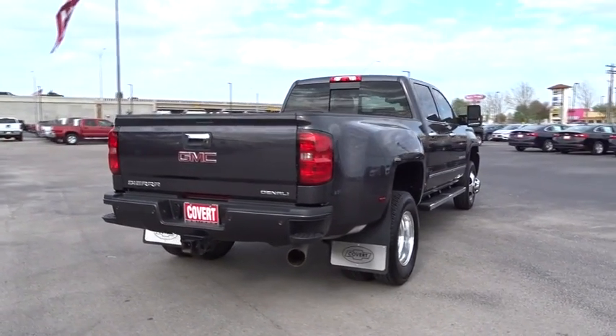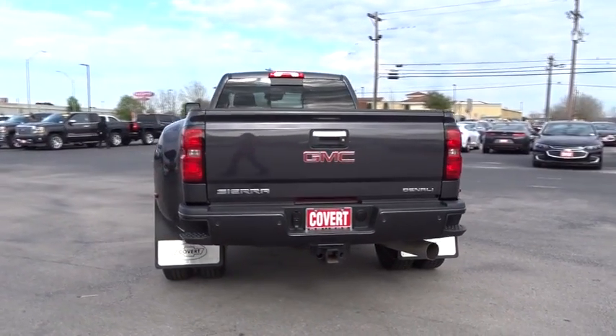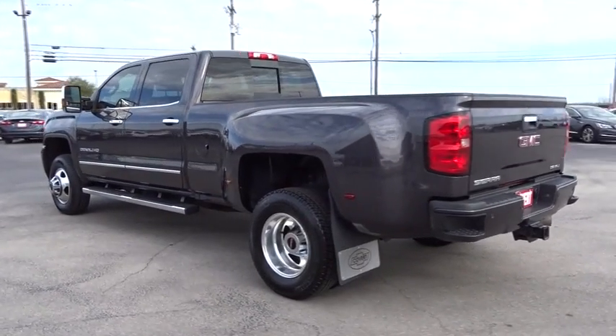Bluetooth. Adjustable steering wheel. Four-wheel drive. Four-wheel disc brakes. Cruise control. Floor mats. Auto-dimming rear view mirror. Aluminum wheels. Rear defrost.